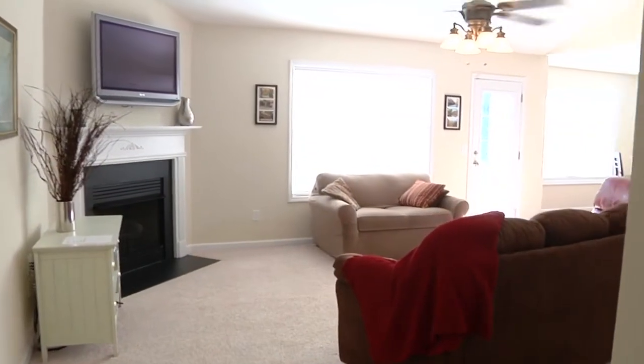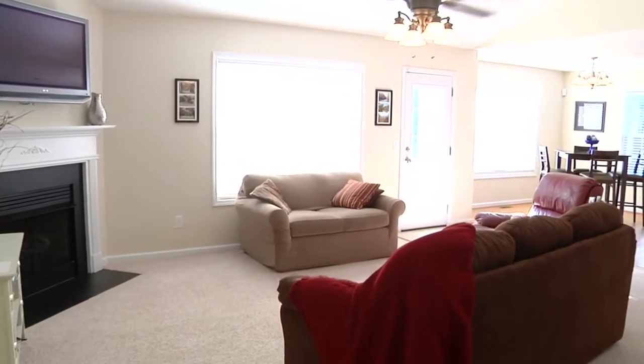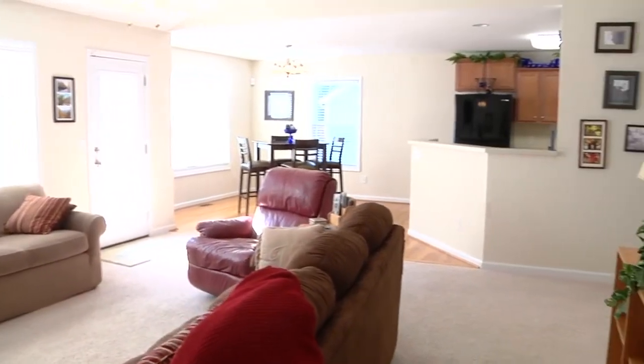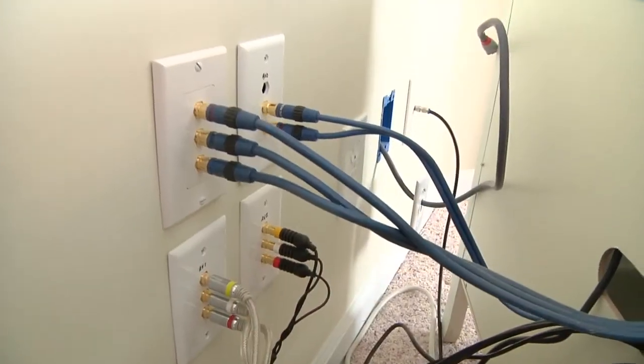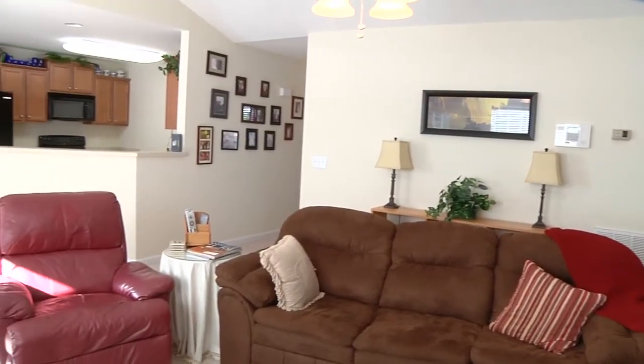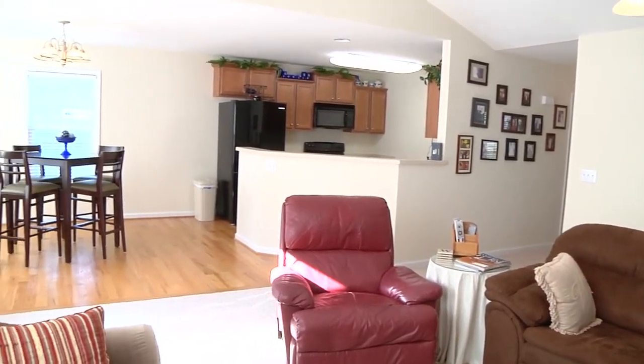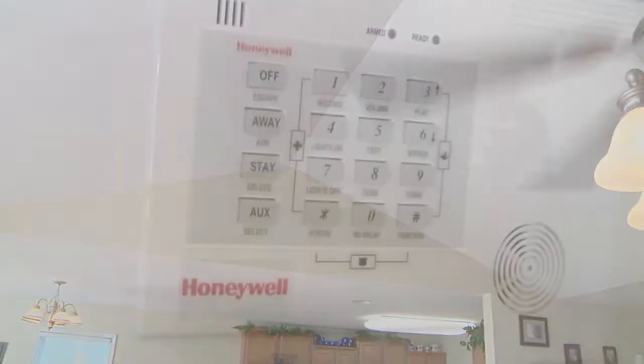Entering this home you will find the spacious great room open to the kitchen and dining area. This room is already wired for your entertainment system. An open and airy feel is highlighted by the vaulted ceiling and ceiling fan, and the alarm panel is conveniently located here as well.